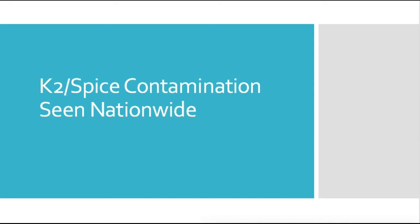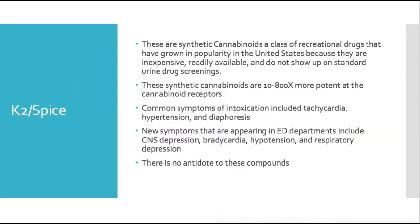Synthetic cannabinoids are a class of recreational drugs that have grown substantially in popularity. People use them because they're inexpensive, readily available, and one of the main reasons they got started was that they were not detectable on standard urine drug screenings.